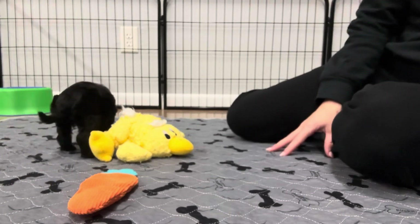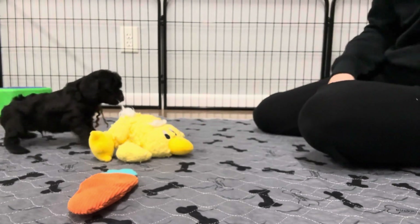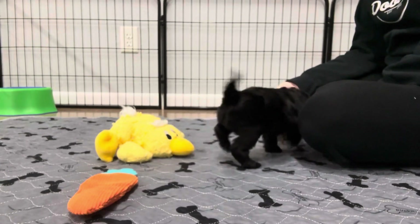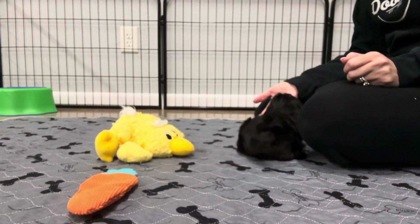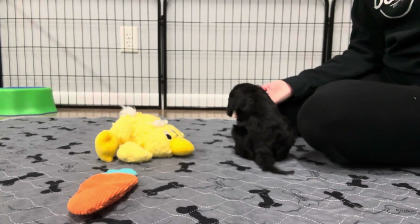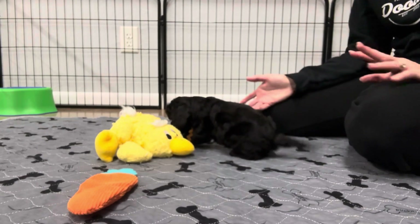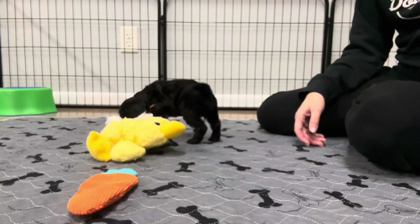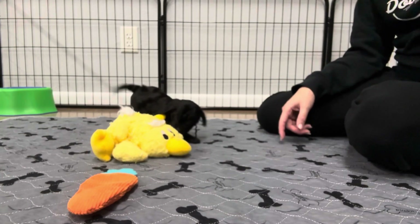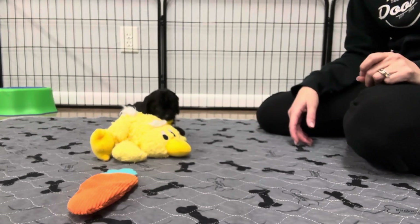Absolutely adorable. His mom is a Cavalier — she's 15 pounds — and dad is a Poodle, he's about 10 pounds. I would expect this litter to be between 10 and 15 pounds. Cavaliers aren't known to be a large dog; they're a small dog. Most Cavaliers are usually between eight and 15 pounds. He's one of the smallest boys — he's more similar to the girl's size, so he might end up being more 10 to 12 pounds full grown.